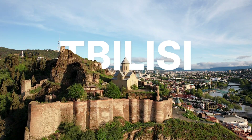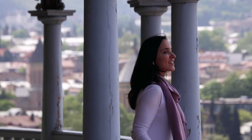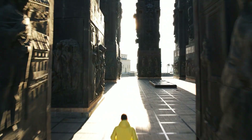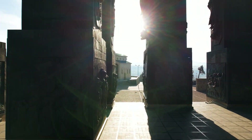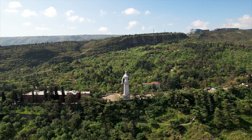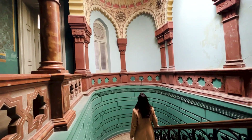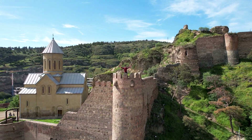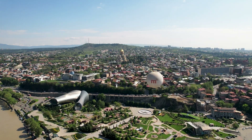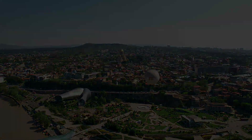Ever thought about exploring the magical city of Tbilisi, but you want to make sure you do it right? Today, we are about to embark on an adventure through Tbilisi, unveiling 12 of the most mesmerizing gems the city has to offer — places that even some of the locals don't know about. From ancient castles to culinary delights, there's so much in store. So buckle up, traveler. Let's uncover the secrets of Tbilisi together.